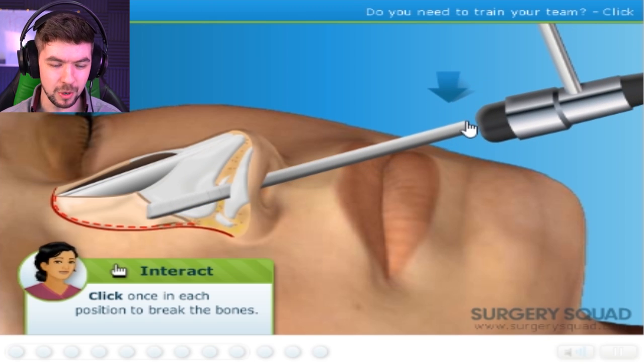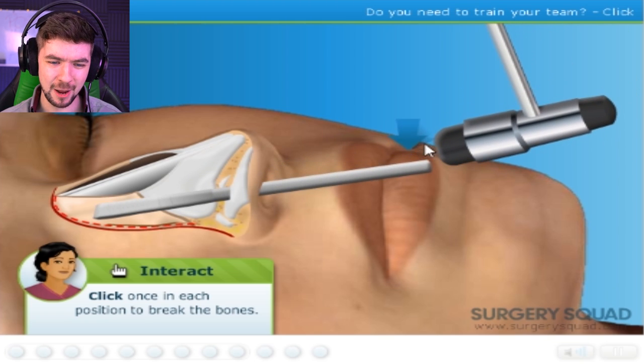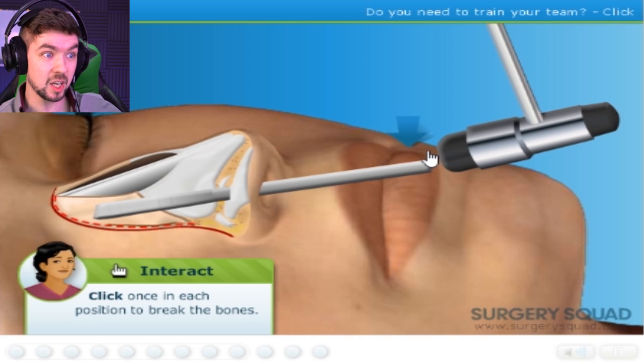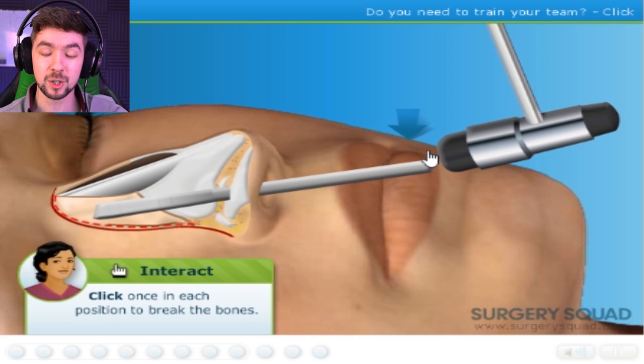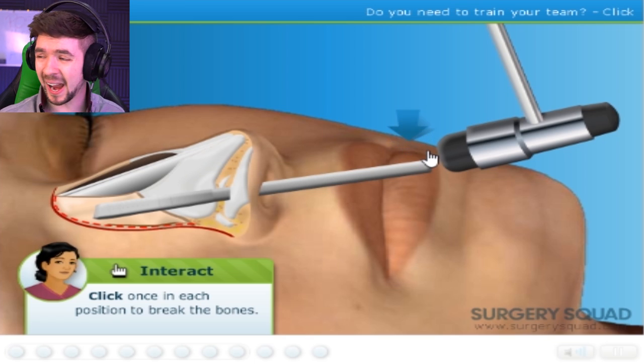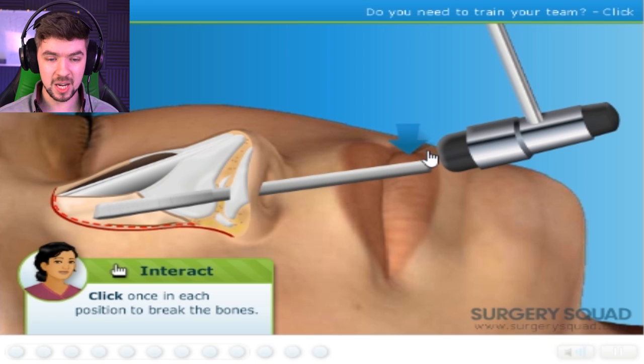I'm literally breaking her nose so it repositions itself back into a proper place. I feel like this is the one where barbaric science from the old days didn't really evolve. Some other stuff like eye surgery, heart surgery — all that stuff did. This one, they're like, 'this technically works, maybe we should just keep doing this.' The Neanderthal is over there with his mallet and his rock.